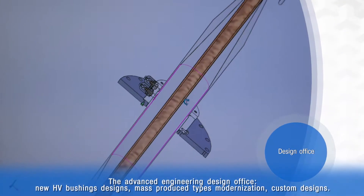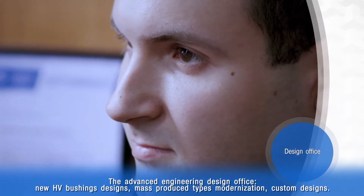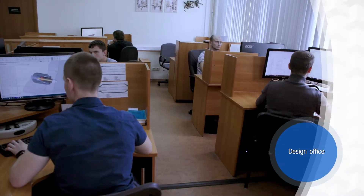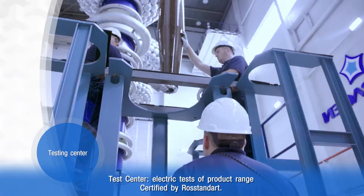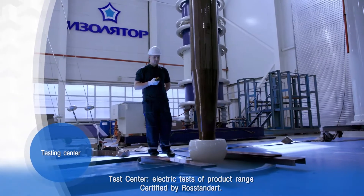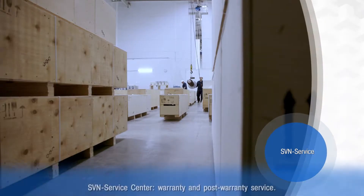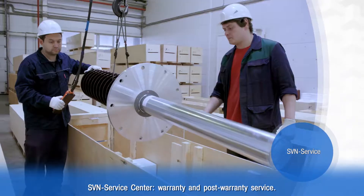The Special Technology Design Office carries out modernization and new product development programs while also taking time to work on customer-specific designs. All new Isolator products go to the test facility for high-voltage equipment mandatory quality and reliability checks. SVN Service Center provides warranty and post-warranty maintenance of the equipment made by Isolator.